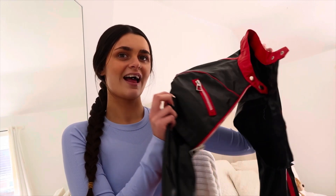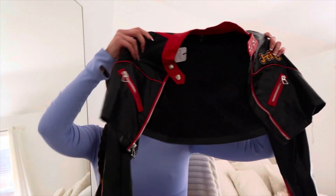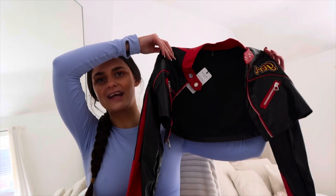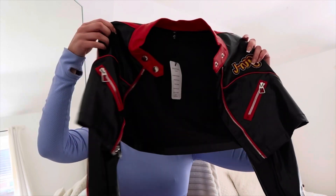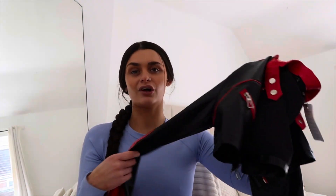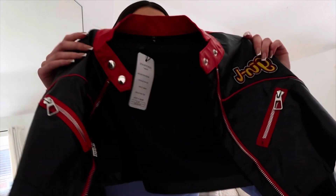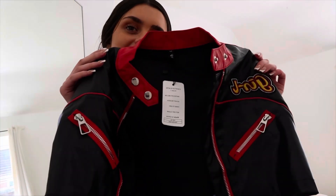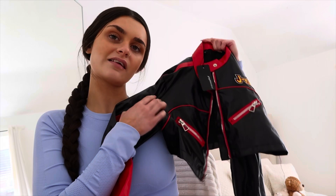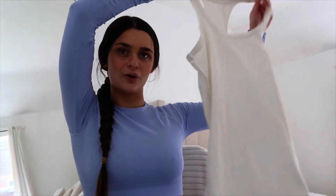Then there's the jacket — this does need a steam or iron. It's giving off Y2K, giving off bad bitch. This is the coolest little jacket I've ever seen, though it is a very thin material — that's the only downside. It's a red and black little cropped racing-style leather motorbike jacket. I'll insert some footage clips of this whole outfit together because it's so freaking cool.